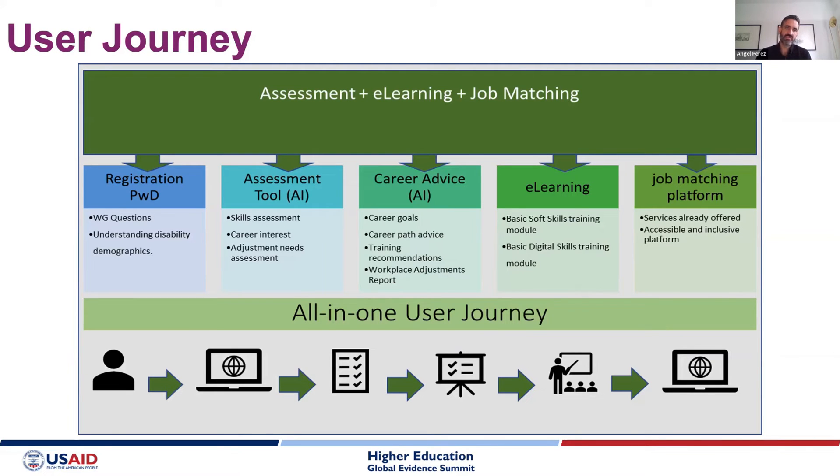The digital pathway in detail included registration with detailed questions to better understand the needs of persons with disabilities, and skills assessment to understand their skills and career aspirations. This fed into a career advice engine powered by AI, which recommended what kind of jobs they wanted and what training they needed — translated into a set of basic soft skills learning and digital skills modules, plus specialised digital skills modules offered face-to-face or through partner platforms, with job matching to potential employers.